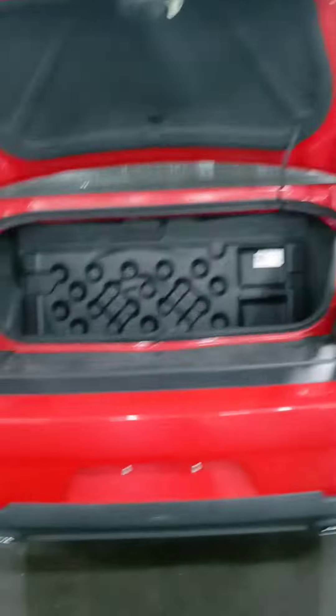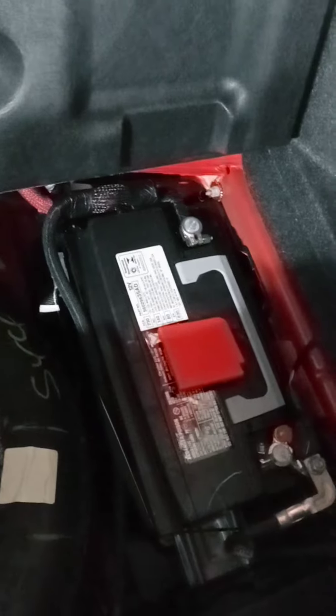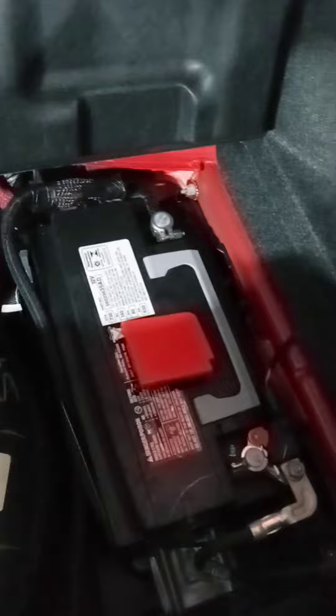I've never looked at the trunk of a Challenger here — you got your spare, and Dodge likes to put the battery there.